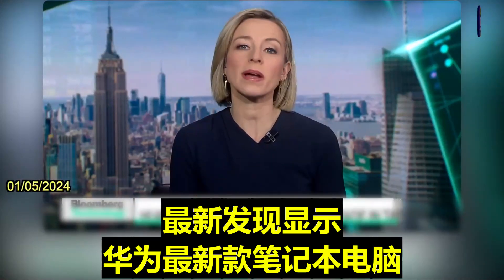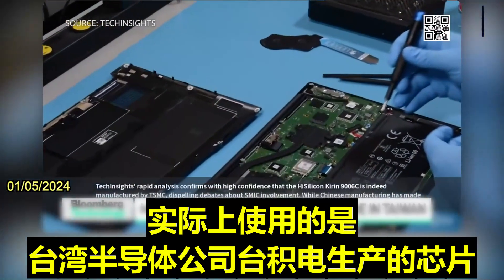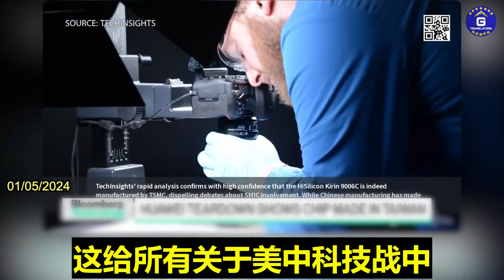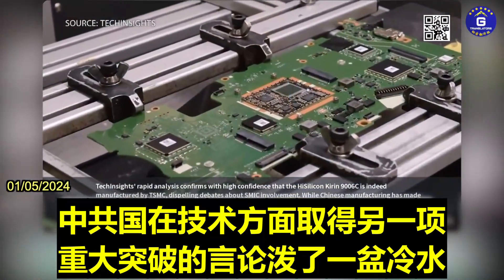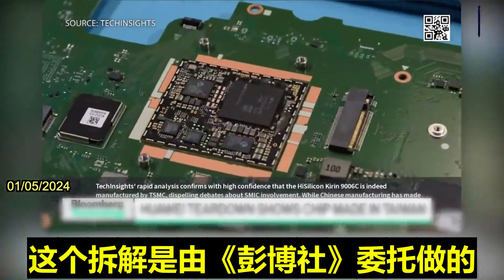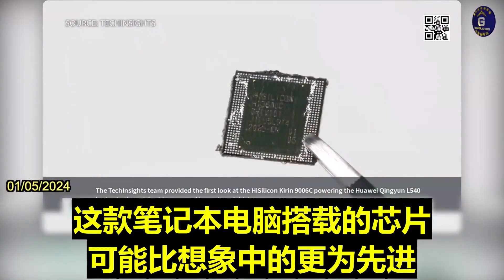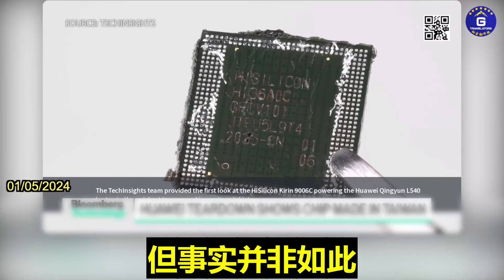New findings show that Huawei's latest laptop is actually run on a chip made by Taiwan's semiconductor company, TSMC. It throws cold water on talk that was happening about another big Chinese advance in technology amid this U.S.-China tech war. This was commissioned by Bloomberg, and after the teardown was done, it turned out that a more advanced domestic chip was not the case.